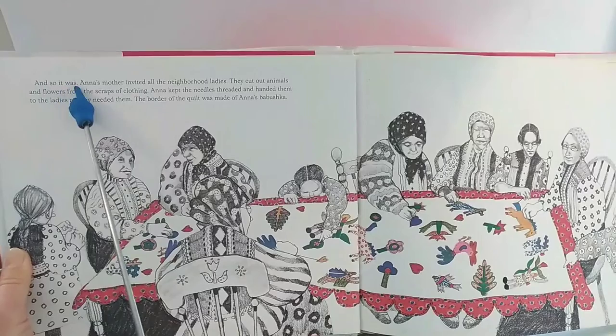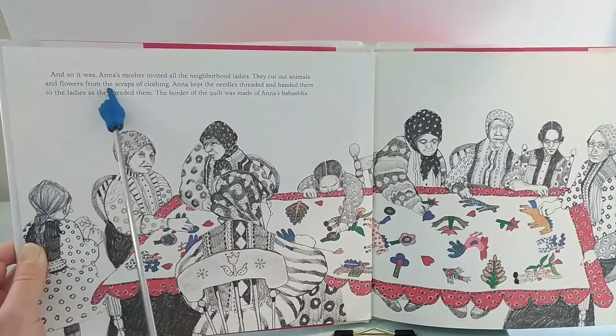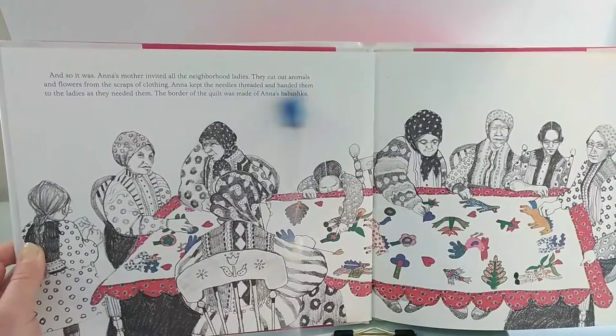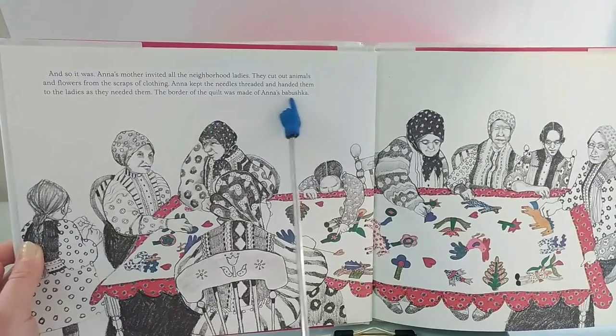And so it was. Anna's mother invited all the neighborhood ladies. They cut out animals and flowers from the scraps of clothing. Anna kept the needles threaded and handed them to the ladies as they needed them. The border of the quilt was made of Anna's babushka.